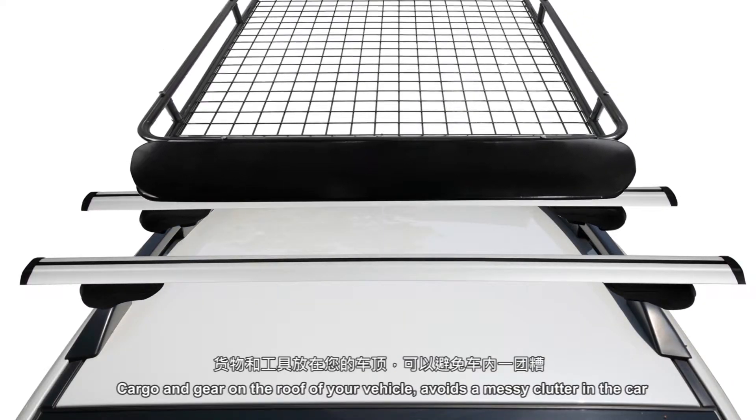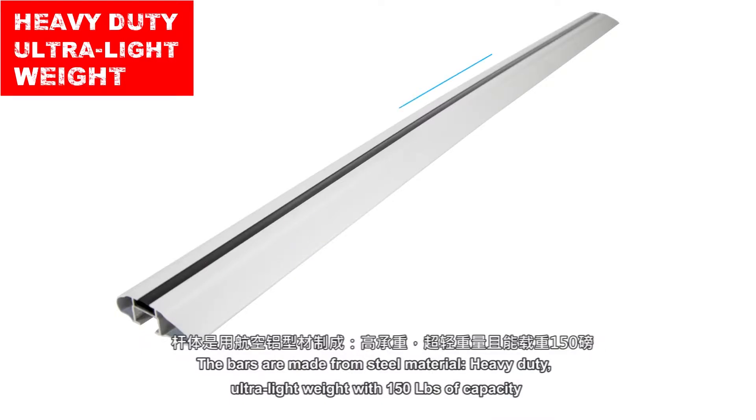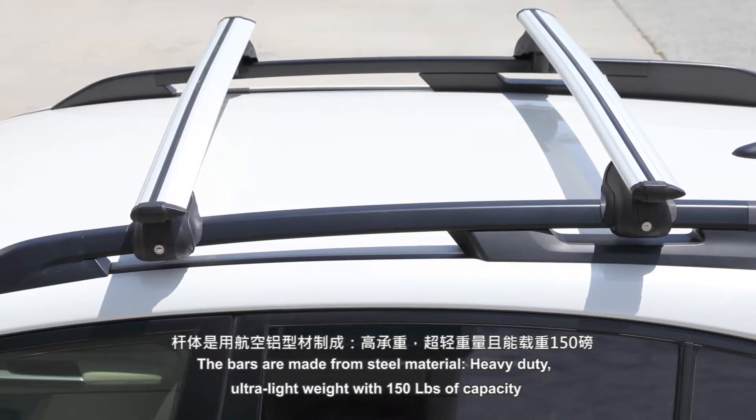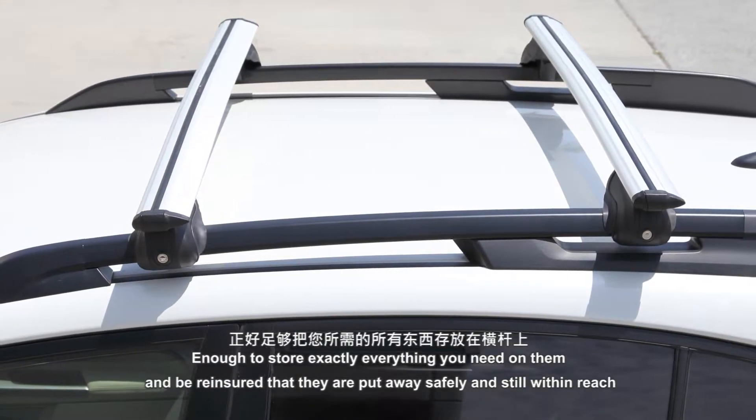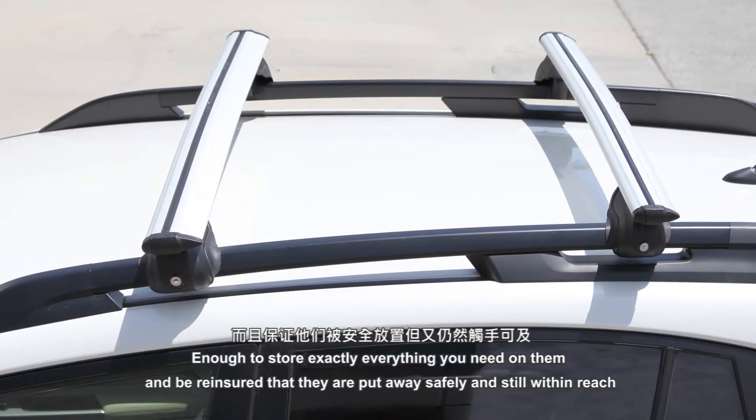Carry your cargo and gear on the roof of your vehicle and avoid a messy clutter in the car. The bars are made from steel material, heavy-duty, ultra-lightweight, with 150 pounds of capacity — enough to store everything you need on them, and be reassured that they are put away safely and still within reach.